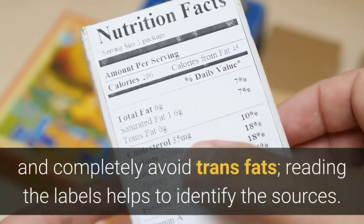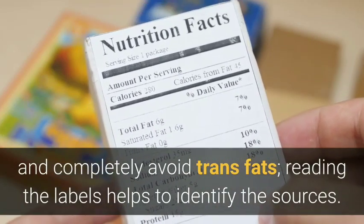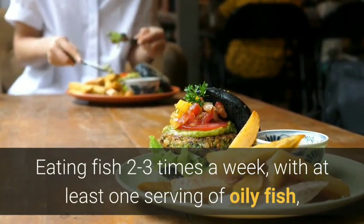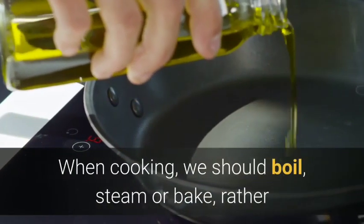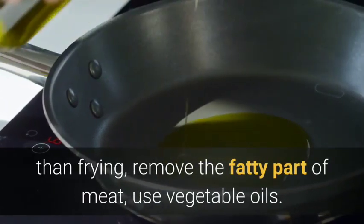We should completely avoid trans fats — reading the labels helps to identify the sources. Eating fish two to three times a week, with at least one serving of oily fish, will contribute to our right intake of unsaturated fats. When cooking, we should boil, steam or bake rather than frying, remove the fatty part of meat, and use vegetable oils.